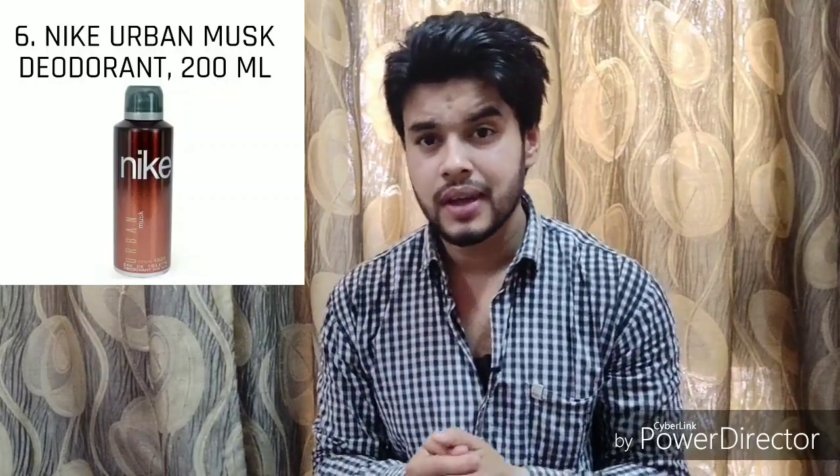Number three is the Nike Urban Musk Deodorant. Consider this brand to be one of the most premium brands around the world for sporting essentials. This Urban Musk deodorant comes with an infused variant of musky notes. One to two sprays and it will perfectly ward off that smell like never before. It comes at an effective price of 229 rupees. It's a great choice for someone looking to get their hands on a premium brand.